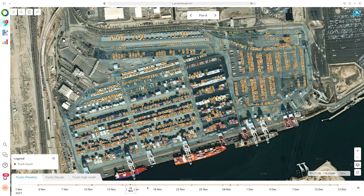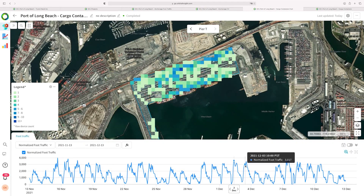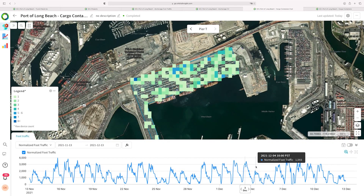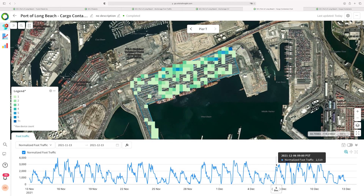Orbital Insight's Go allows analysts to automatically quantify and monitor the activity at ports using artificial intelligence and big data processing tools, to alert them to potential delays before they become a problem.